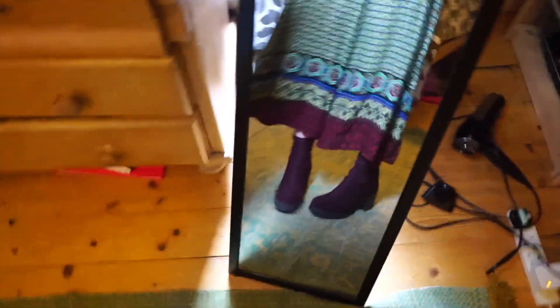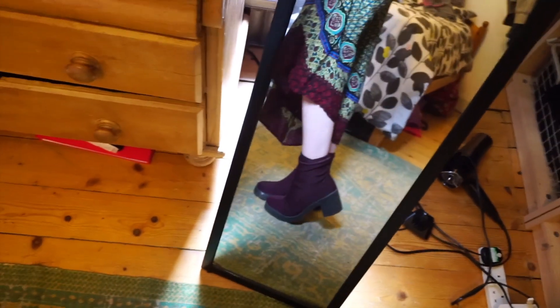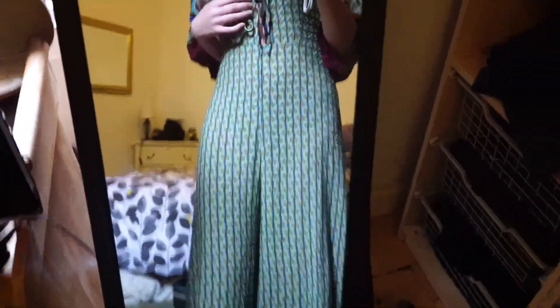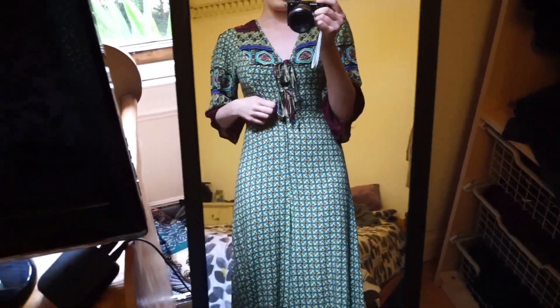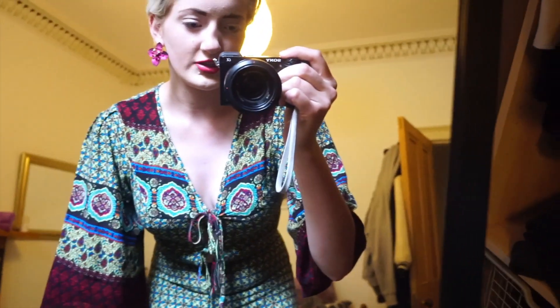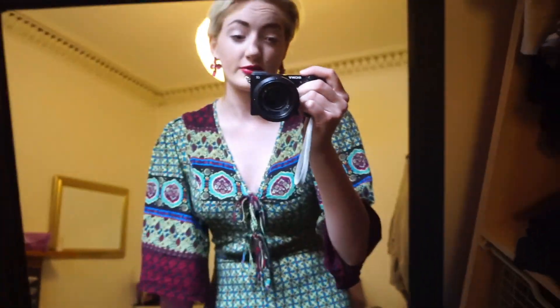They're like culotte trousers, a bit cropped, so I wore them with high boots with a bit of a sock heel. It's got this paisley-esque, crazy ethnic-style design in lime green and maroon, and then it's got this bit in the middle where you tie two ties. Originally I thought I had it on backwards, but it looked weird the wrong way. It was like eight pounds — Manchester has the best charity shops and vintage shops. I bought so many things.